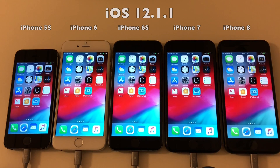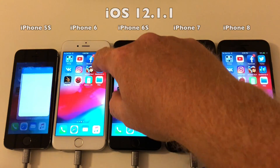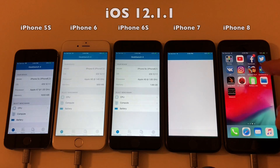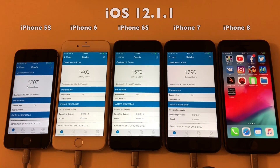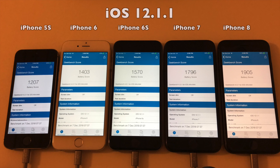We now have power back on the devices. Let's launch Geekbench and see what scores we have. We'll look at those scores for a few seconds before comparing them to iOS 12.1 in the chart shown previously.